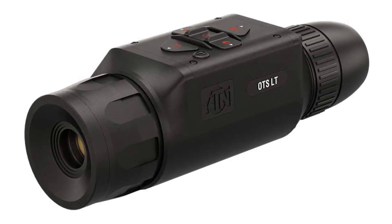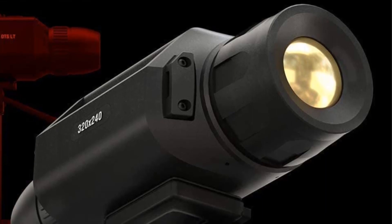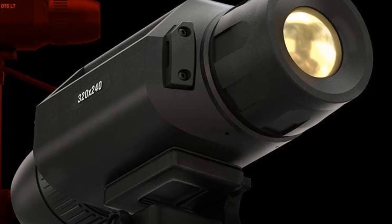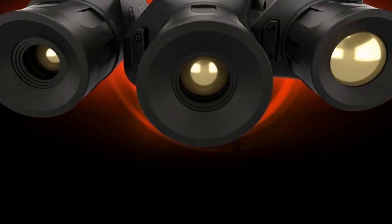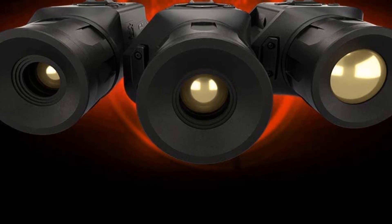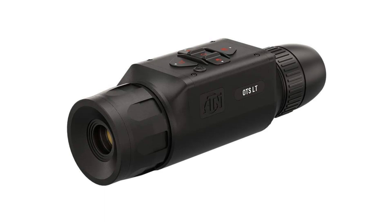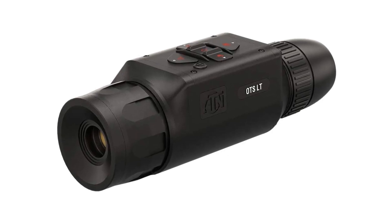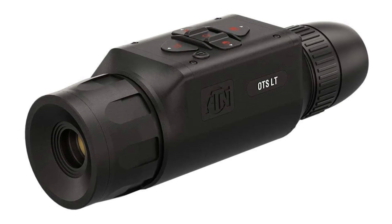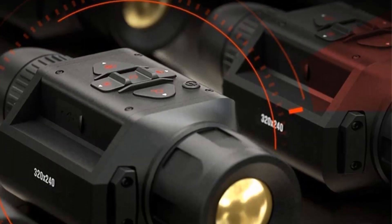ATN also guarantees the monocular with a 3-year warranty. While the OTSLT featured here has a magnification potential of 3-6x, the series actually goes all the way up to a whopping 12x. However, be ready to pay for the higher-end models — the 3-6x is already pricey, but the more powerful versions price out all but the enthusiasts. Still, if you want reliable thermal optics, you can't do much better for sleuthing, spying, and spotting than ATN.